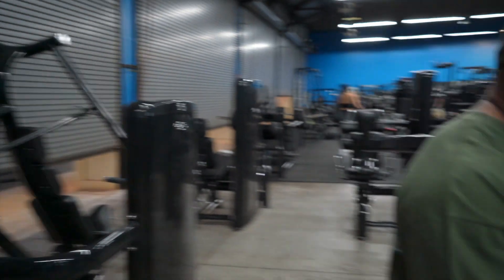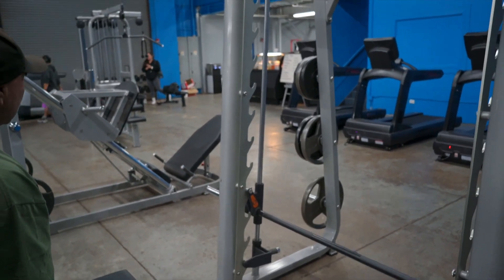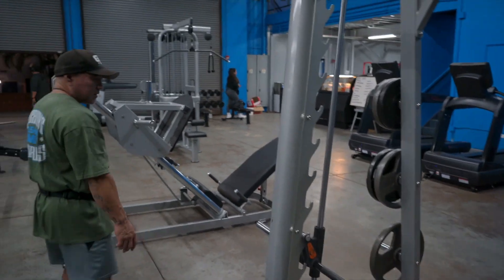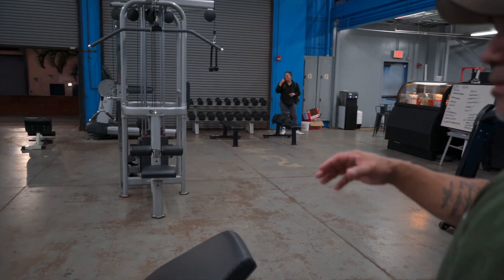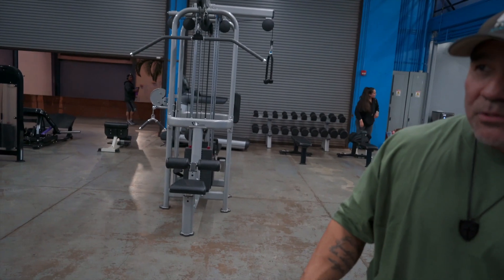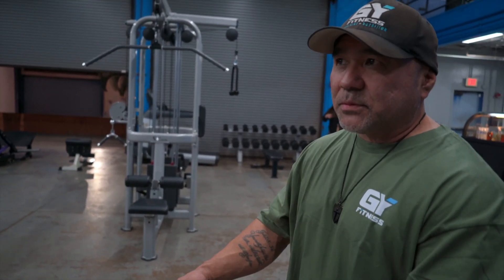Right behind Demetrius and his guys, you got a slip machine. Then we got a leg press machine here, and then we got a four-way multi-station. You'll see a lot of equipment that's repetitive in nature. The reason we did that was because when you come to this facility, we don't want you guys to have to wait for machines. We really wanted to put a lot of equipment in here so you could get your workout done without having to wait.